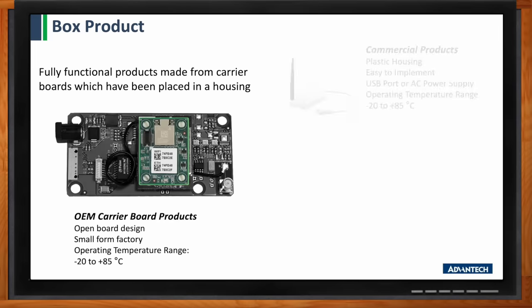The industrial products come with a metal industrial housing with panel mounting already built into the enclosure. They have an extended wide operating temperature of -40 to 85°C, and can be powered through a DC power jack or a terminal block allowing 5 to 36V DC.